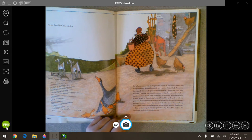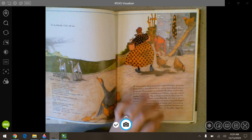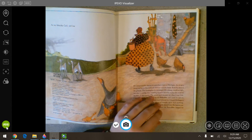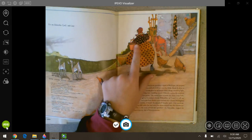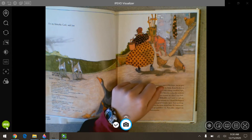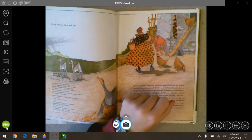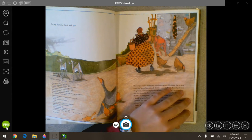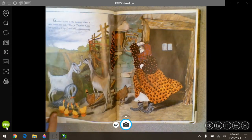So before we read any further, I want you to keep an eye on some things as we go through our book. The first one I want you to keep an eye on is their clothes because that's going to go along with your project. So look at their clothes and the patterns that you see. And then I want you to look and see what you can see about storms in the book — how she illustrated storms.